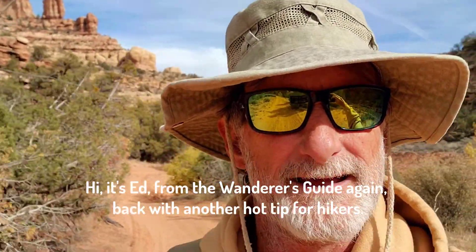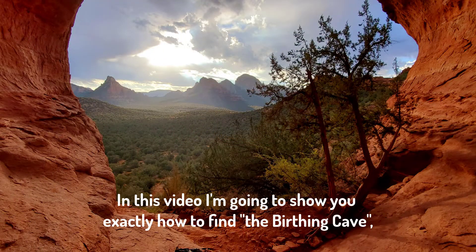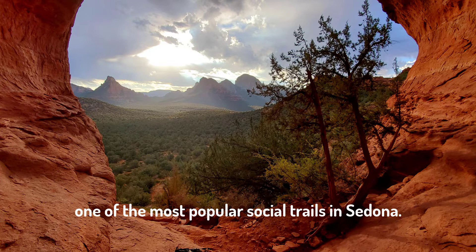Hi, it's Ed from the Wanderer's Guide again, back with another hot tip for hikers. In this video, I'm going to show you exactly how to find the Birthing Cave, one of the most popular social hikes in Sedona.